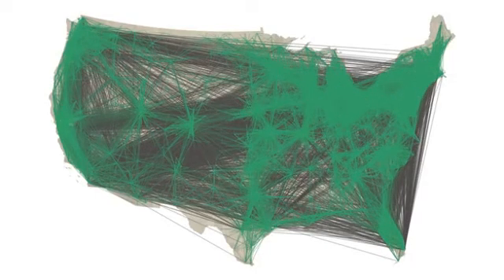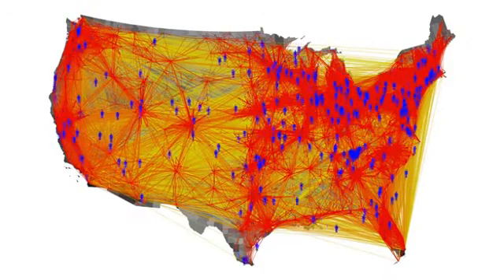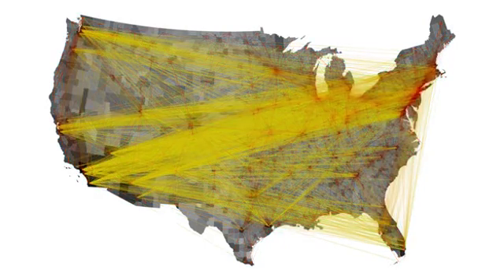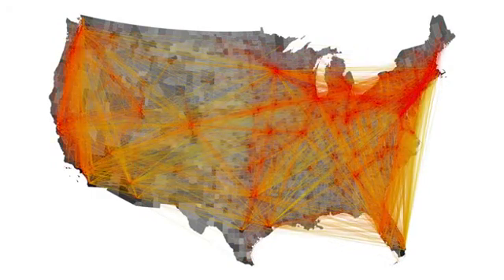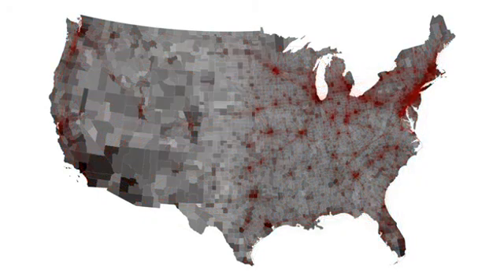Now dollar bills don't really have wings. When a bill gets passed from Hank to Dennis, it usually means that Hank actually physically traveled to meet Dennis. Because of this, we can think of the banknote flux as indicating the level of human travel between two places. The Where'sGeorge data is actually revealing the pattern of human mobility throughout the United States. Unlike other mobility networks such as the air transportation grid, the Where'sGeorge data is truly multi-scale. There are links that span thousands of miles, hundreds of miles, and just a few miles, all present in the same data.